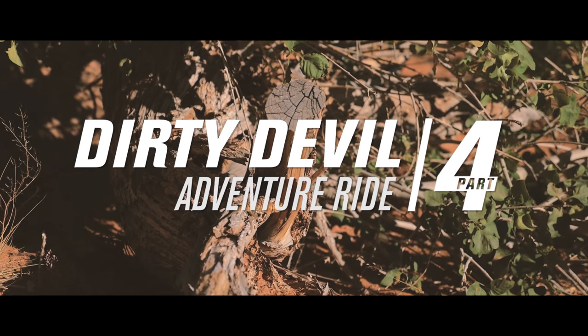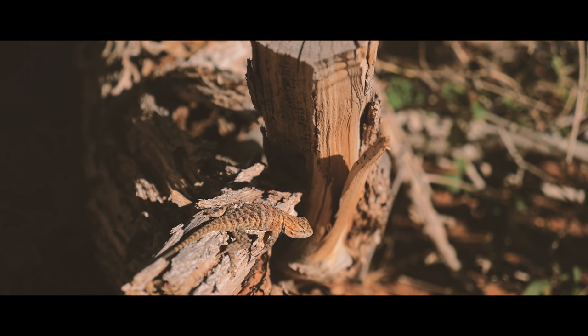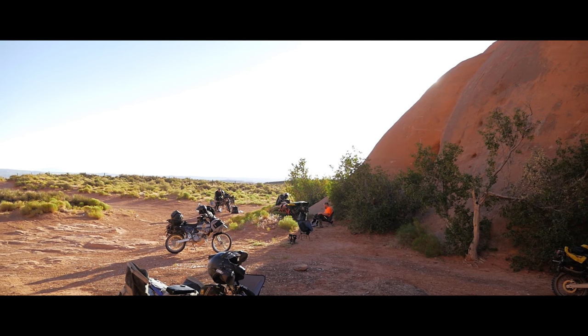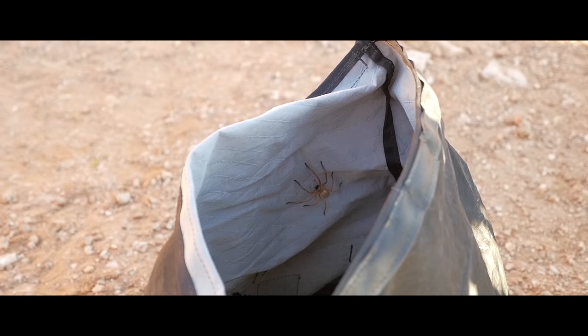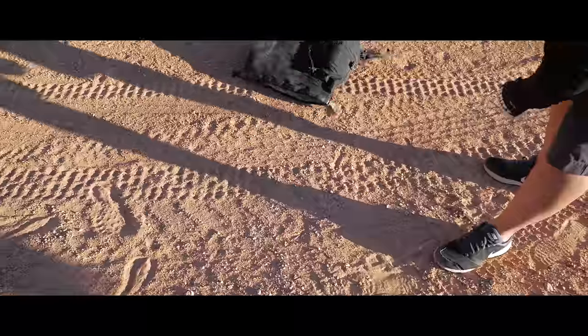We start our last day of our ride after a great night's sleep in the warm desert just outside Hole in the Rock. We also woke up to a few unexpected guests in camp provided by Mother Nature.